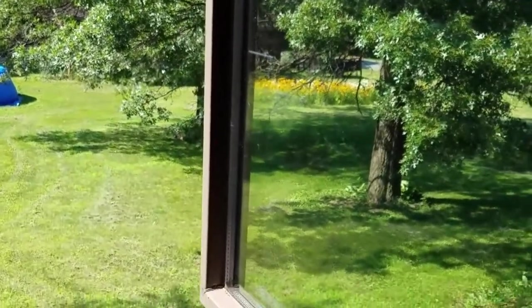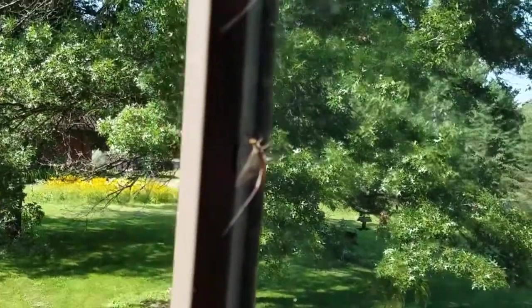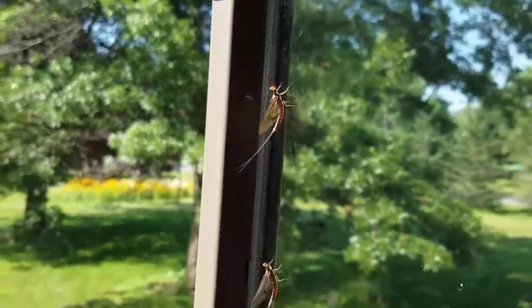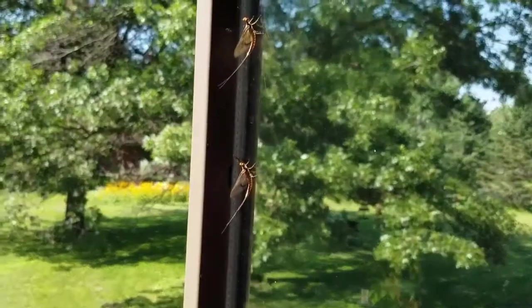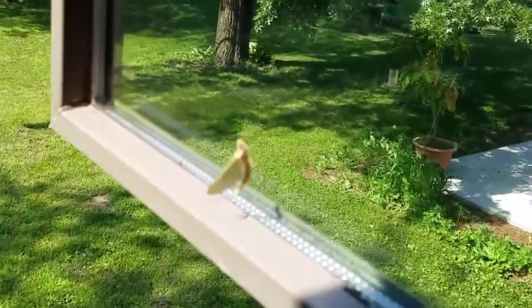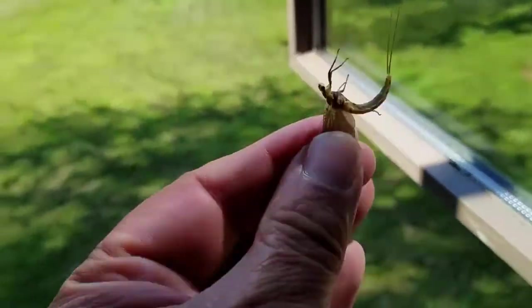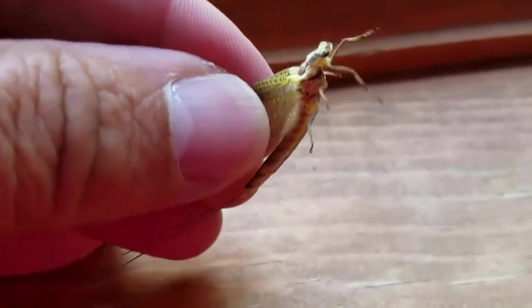This time of year we see a lot of these bugs on the windows — those are mayflies. Some days I'll come out here and there'll be literally dozens of those. Some people just see bugs, but what I see is the same thing that the trout see: it is a very tasty looking kind of bug.